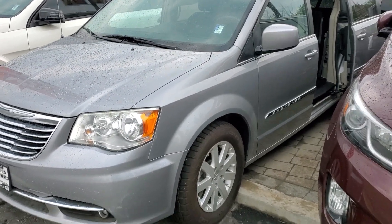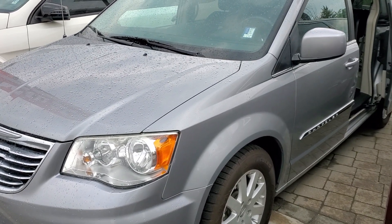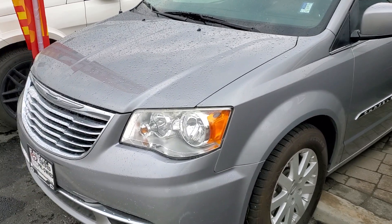Hi Gail, it's Bert at Lead Auto Center in Kelowna. This van here is the gray colored 2014 Town and Country.